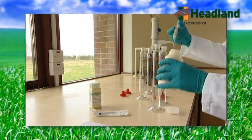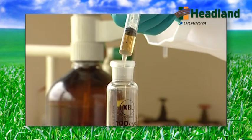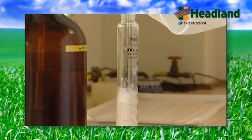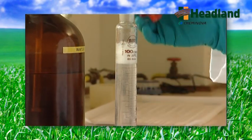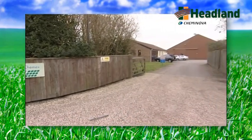Compatibility of foliar nutrient products in a spray tank is of major importance to the farmer and grower. Tests are carried out according to a strict protocol to assess the compatibility of all Headland foliar nutrient products. Ad-hoc testing can be carried out at Headland, but more usually the testing is done on contract by experienced independent laboratory Agrochemix.